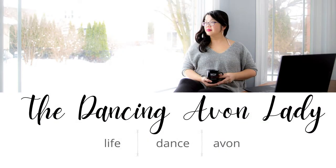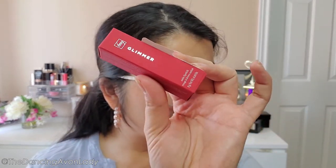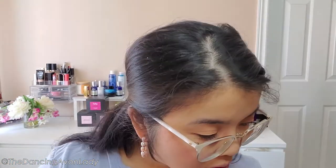Hey guys, welcome back to the channel! I'm Jessica, the Dancing Avon Lady, and today we're doing a new lip line unboxing review. This is the FMG Glimmer Satin Lipstick, part of a club called the Beauty Advantage Club. With that, every six to eight times a year, I can get full-size products at a special rate to try out and tell you guys about. I have two here that they sent me, and it also came with a free lip liner.